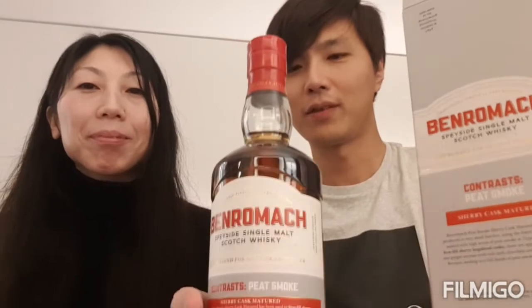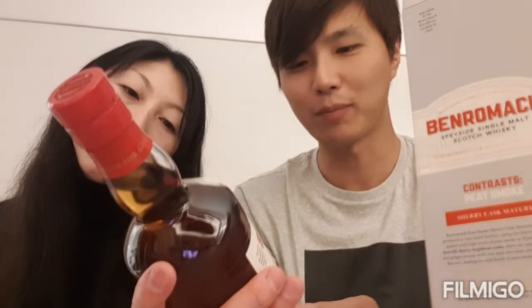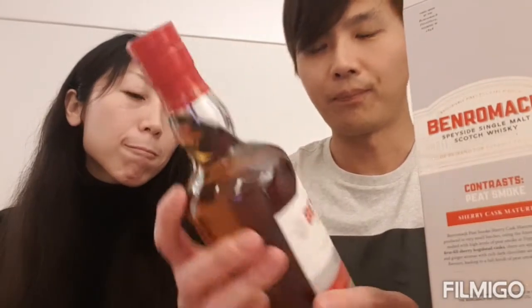Next to me is this wonderful bottle. The color is very dark — it definitely stands for the fact that it has been matured in sherry casks. Nine years is not so long but also not so short for a peated one. The alcohol volume is 46%, which is normal and typical for a Speyside single malt.